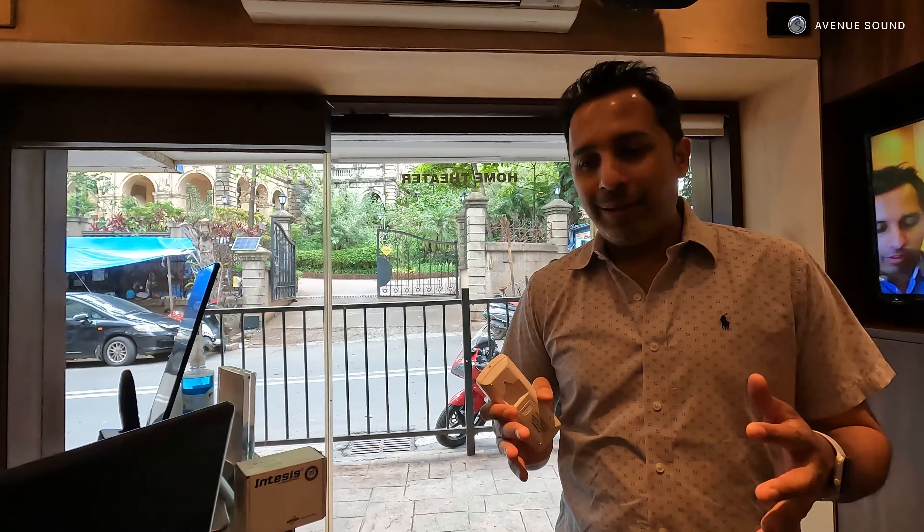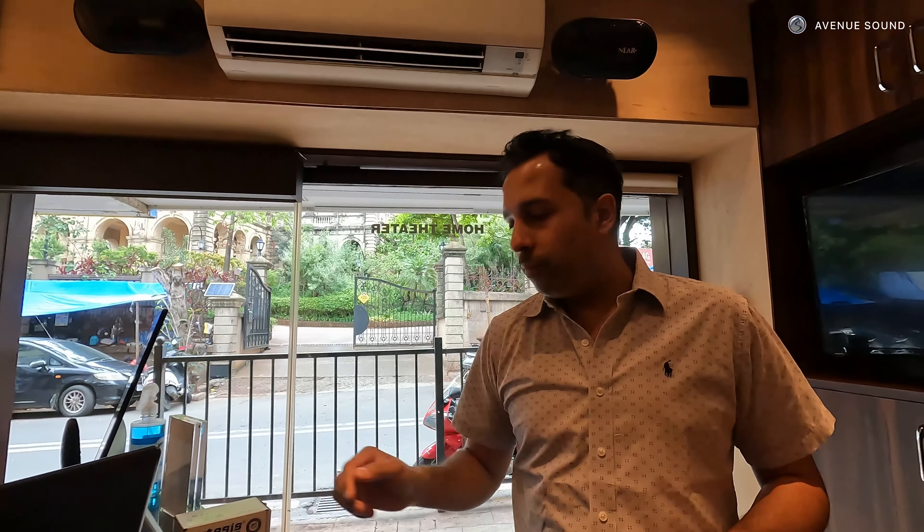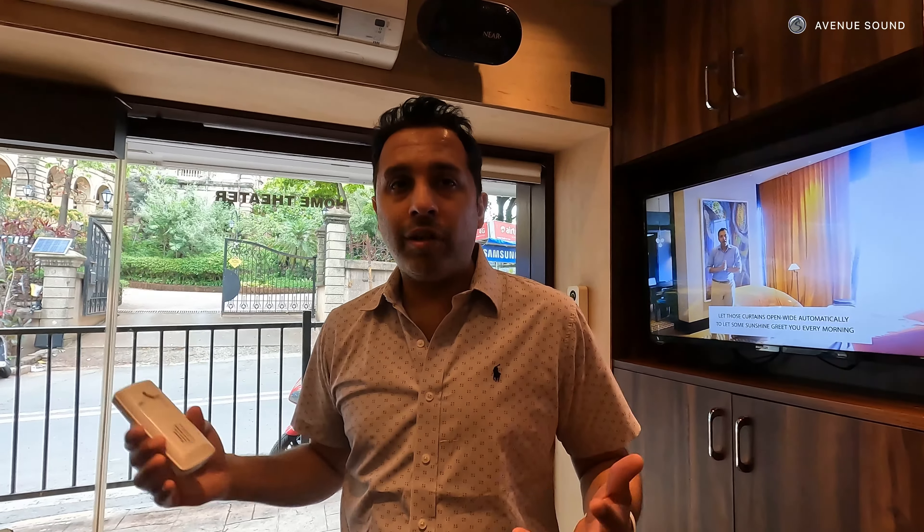Hi guys, I'm going to make this short and sweet. We've been facing a lot of issues with split ACs and getting them controlled through automation. Usually you have an IR sensor which you can put there, but that only lets you control it through your automation system. It doesn't allow you to control it from the manual remote or get feedback when the manual remote is used back to your automation system.